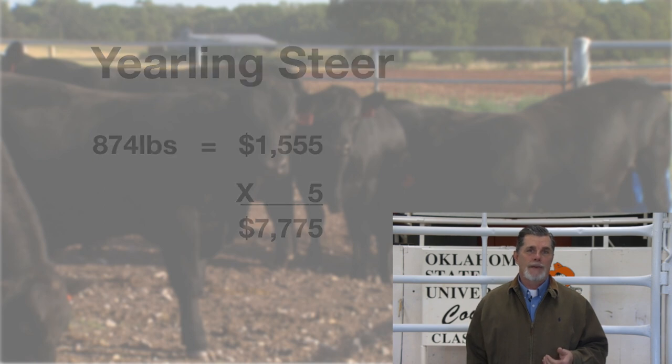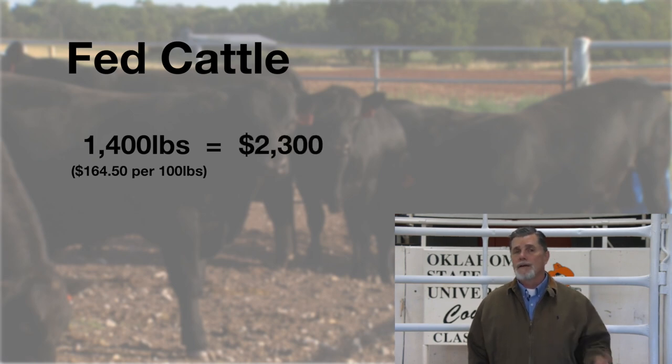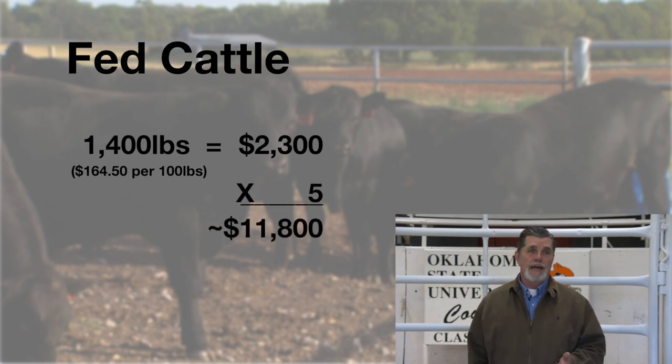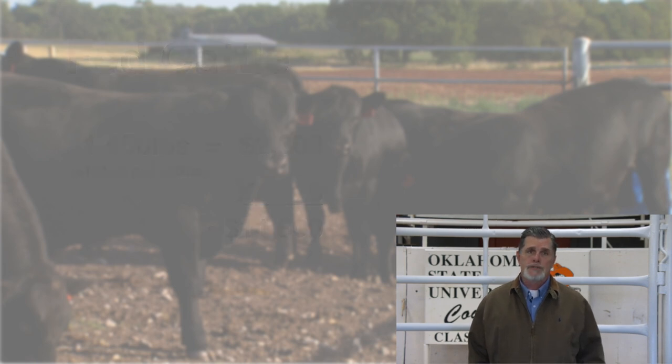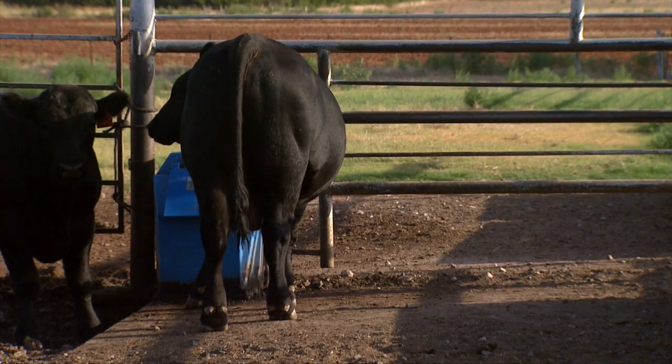Looking at the fed cattle price for last week, 1,400-pound finished cattle bringing about $164.50 per hundredweight equates to a value of just over $2,300 on a finished calf. That times five equals about $11,700 to $11,800 — just shy of $12,000 — for what a good bull should be worth. One thing we illustrate is that the longer we're going to retain ownership of the calves and the farther off our marketing endpoint, the more value that bull has to our operation. If you're a finished cattle selling operation, that good bull is worth more to you than if you cash those calves in at weaning.